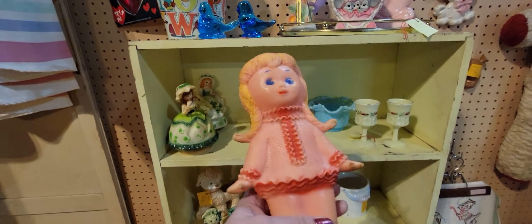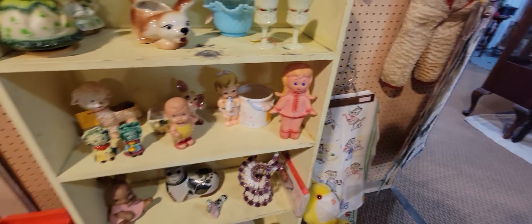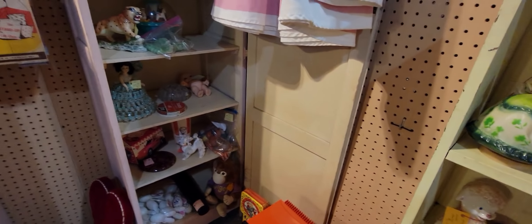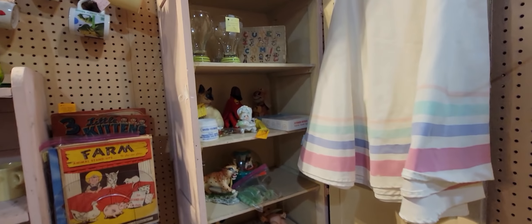Sun Rubber little squeaker doll. I'm getting ready to have a vintage toy sale, so I guess I'm seeing if I need to buy some more toys after I have that sale.